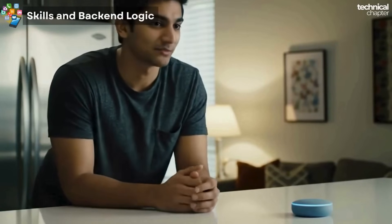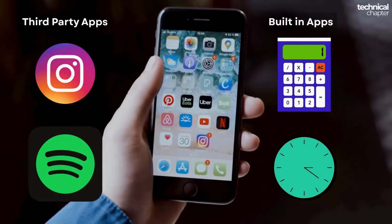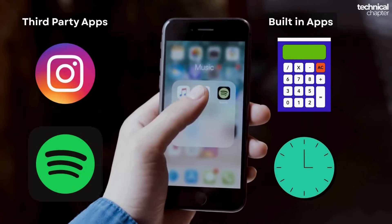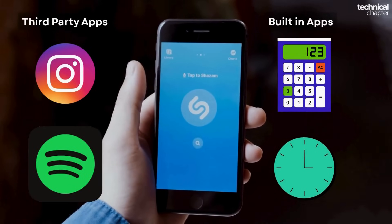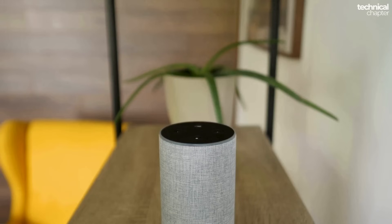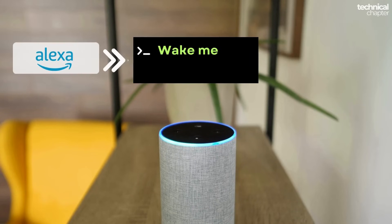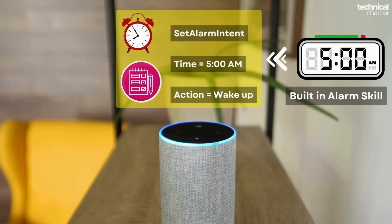Next step: skills and back-end logic. Alexa comes with something called skills — think of skills like the apps on your phone. Some apps you download, like Instagram or Spotify, but some things like your calculator or clock are just built in. It's exactly the same with Alexa. When you say 'Alexa, wake me up at 5 AM,' Alexa isn't going to some third-party app — it already has a built-in alarm skill, like its own little clock app.